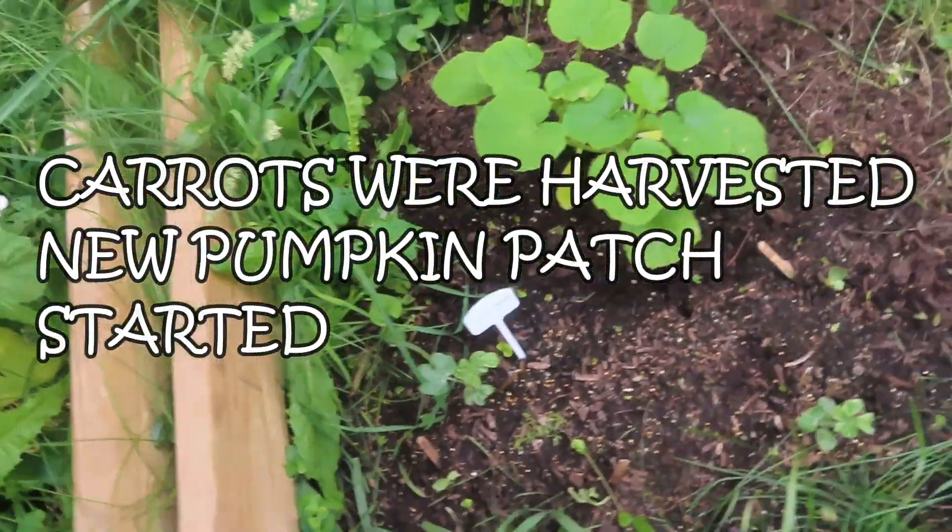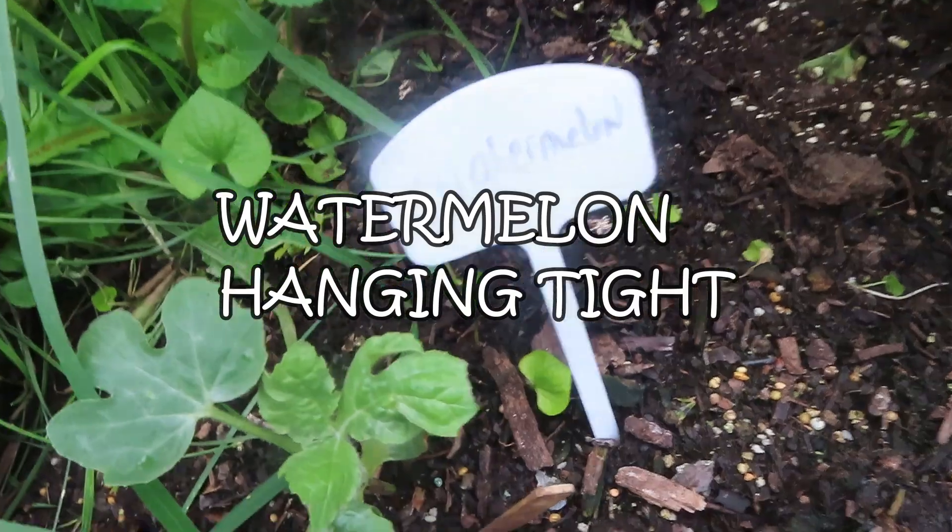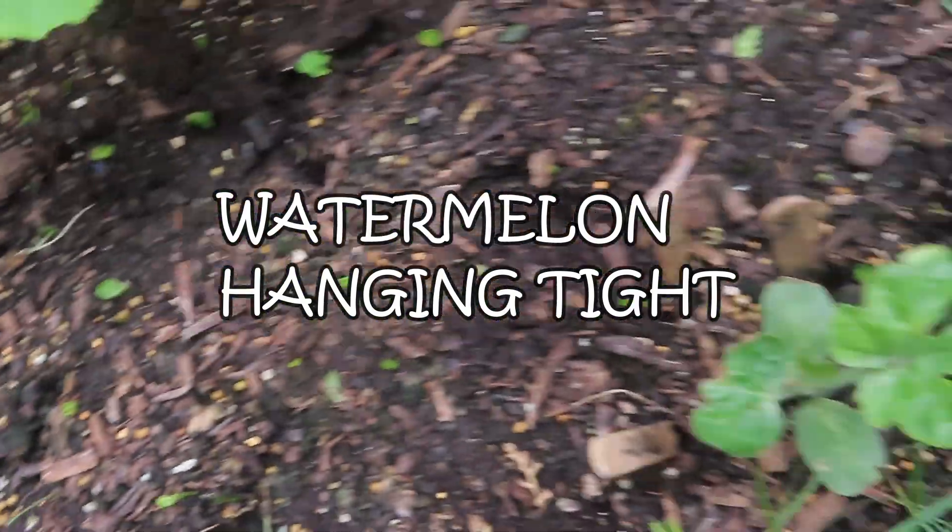We had some broccoli crowns coming in, but they were growing a bunch of flowers around them, so I just went on and pulled it up.